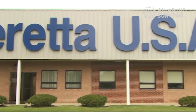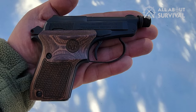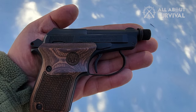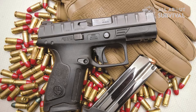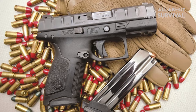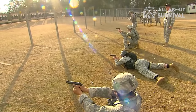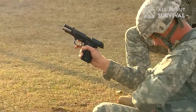Beretta stands as a beacon of uniqueness amid a tide of striker-fired uniformity. The brand continues to craft some of the world's finest pistols for those discerning enough to explore its offerings. The company's recent venture into striker-fired pistols showcased its capabilities, as well as challenges, in full view for the world to assess. In the face-off against the ever-popular Plastic Fantastics, the Italian stalwart is striving to hold its ground.